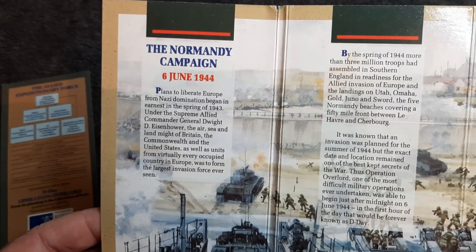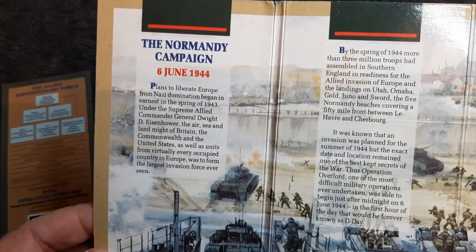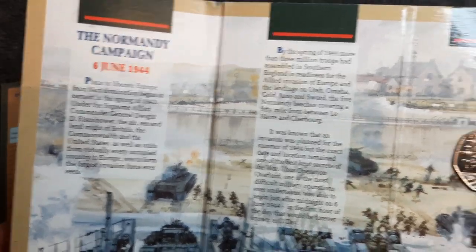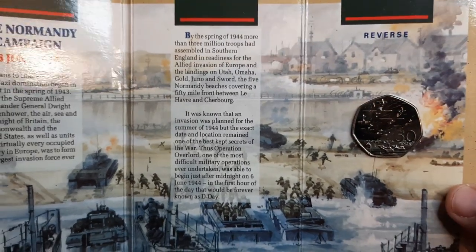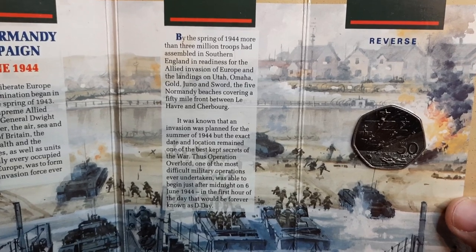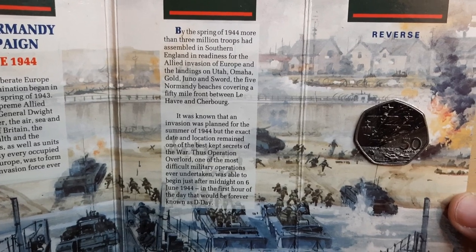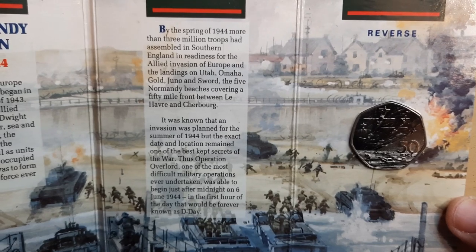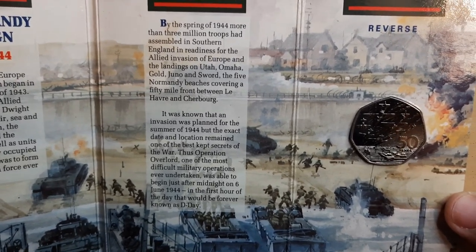So the Normandy campaign: plans to liberate Europe from Nazi domination began in earnest in the spring of 1943. And if you do want to pause this at any time to have a read, please feel free. By the spring of 1944, more than three million troops had assembled in southern England in readiness for the Allied invasion of Europe and the landings on Utah, Omaha, Gold, Juno and Sword — the five Normandy beaches covering a 50-mile front between Le Havre and Cherbourg.